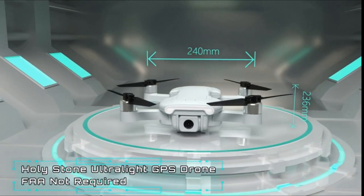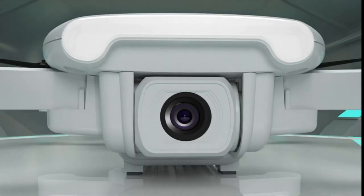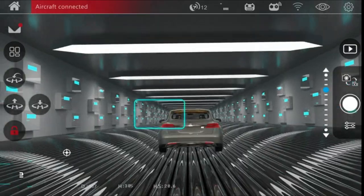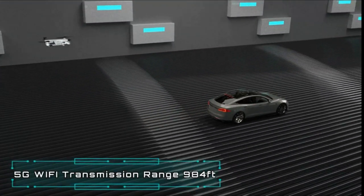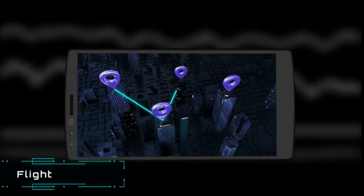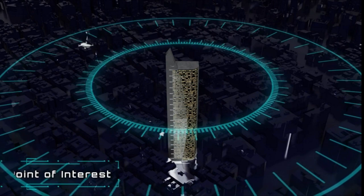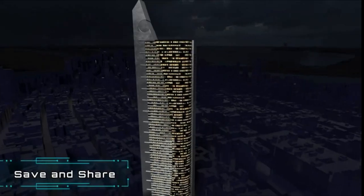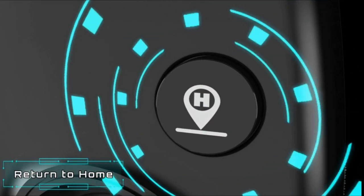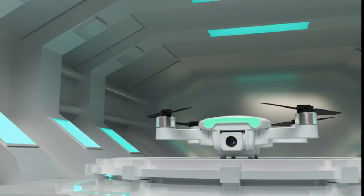Number 4: DJI Mini 2 SE, Lightweight and Foldable Mini Drone with QHD Video. Lightweight and portable, weighing less than 249 grams, you can record breathtaking aerial moments from above wherever you go, making it ideal for hikes, road excursions, and other adventures. The drone's streamlined operations make it simple to learn and quickly master, making it the perfect choice for new users. For added security, it offers a return-to-home feature. With a maximum flight time of 31 minutes, and the Fly More Combo including two additional intelligent flight batteries, you get a total flying time of up to 93 minutes.